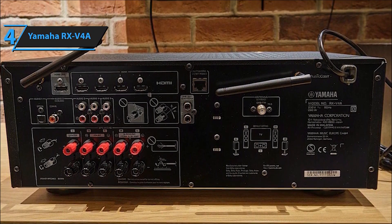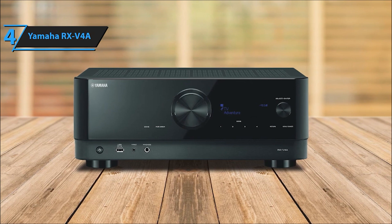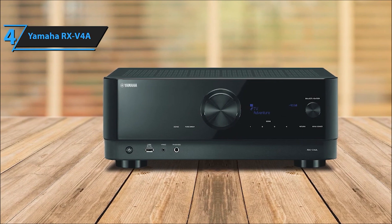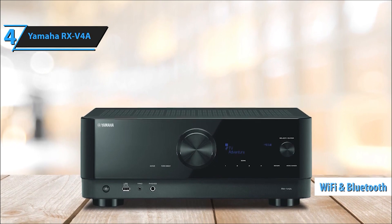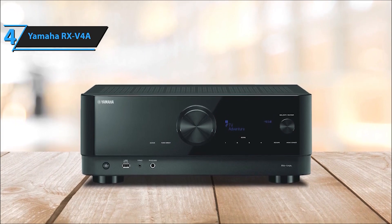Access a plethora of music streaming services including Pandora, Spotify, Napster, SiriusXM, Tidal, Deezer, Qobuz, and Amazon Music HD, ensuring your favorite tunes are always at your fingertips. This receiver supports premium audio formats like Dolby TrueHD, Dolby Digital, and DTS-HD Master Audio, delivering crystal-clear sound for an immersive home theater experience.